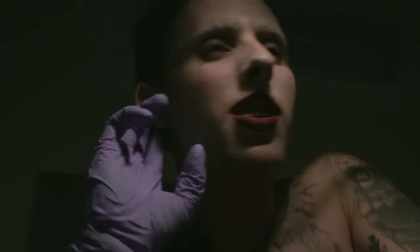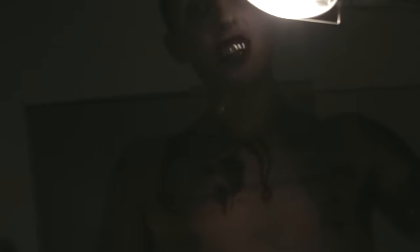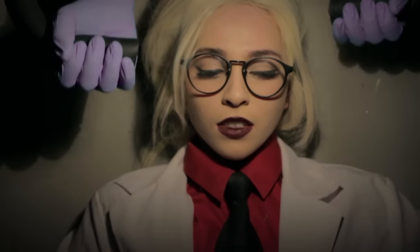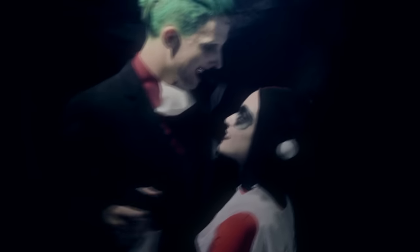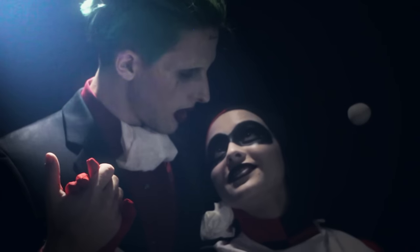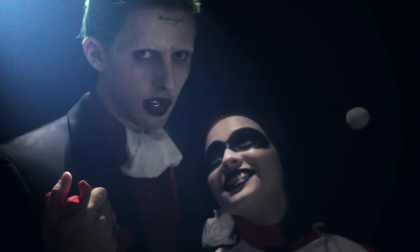Please don't kill me, Mr. J. What? We're gonna have so much fun together.